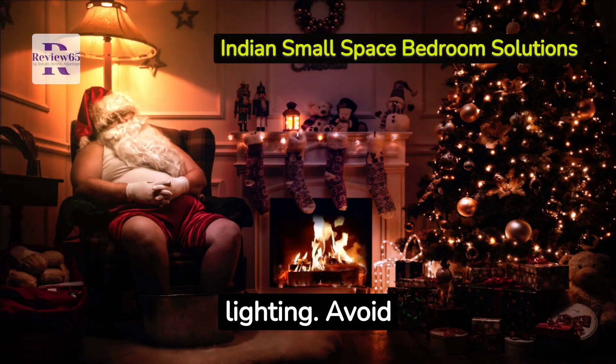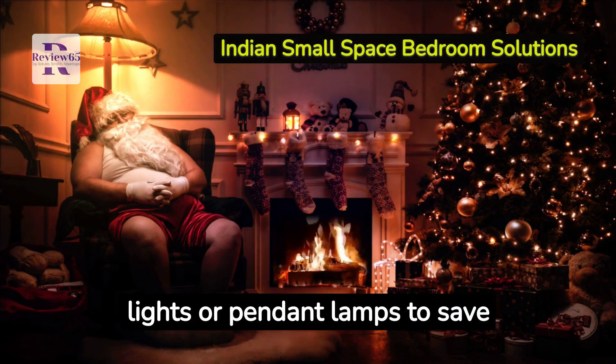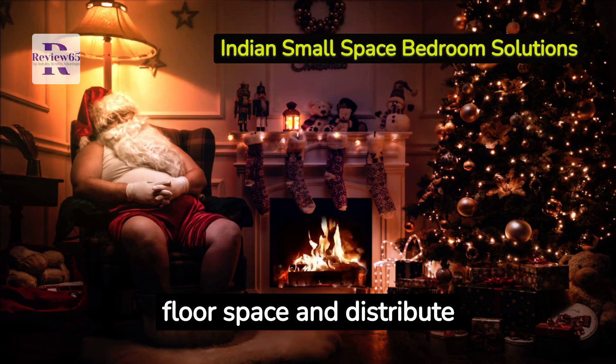Let's not forget about lighting. Avoid bulky floor lamps. Opt for wall-mounted lights or pendant lamps to save floor space and distribute light evenly.